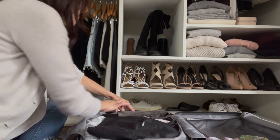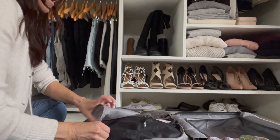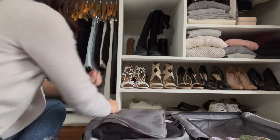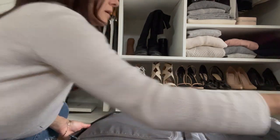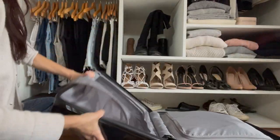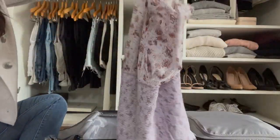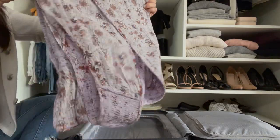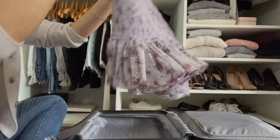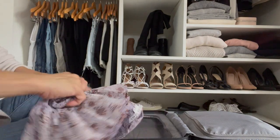I could definitely fit some of my socks or underwear on the side here. I zip up this half and flip over to the other side. Here I'll do my other dresses — turn them inside out, fold in half, fold in half again, and roll them up nice and tight like a little ball.